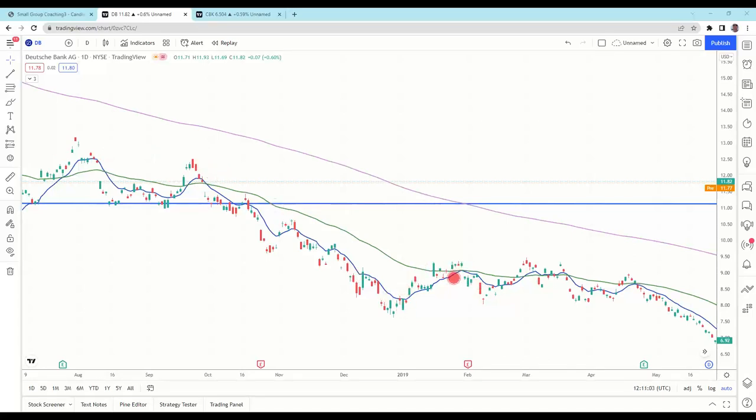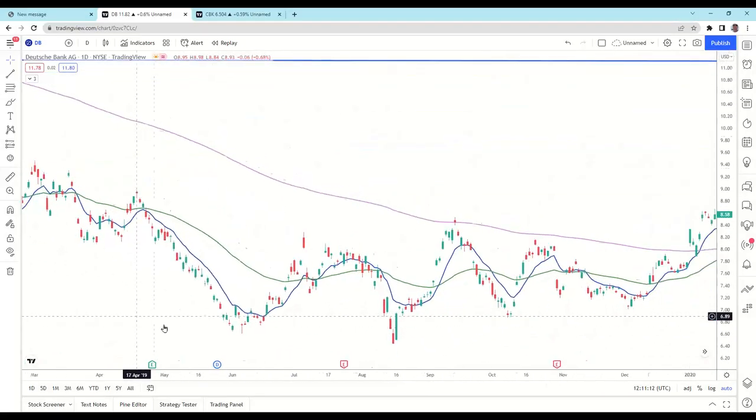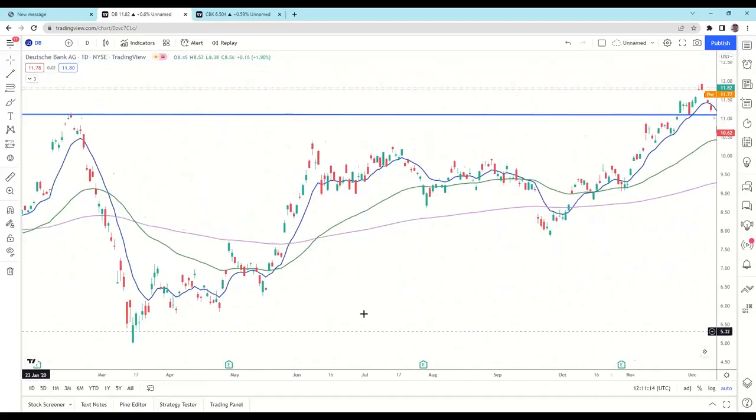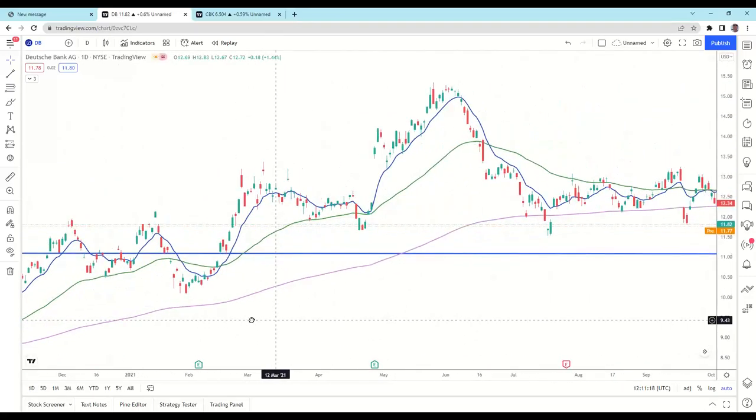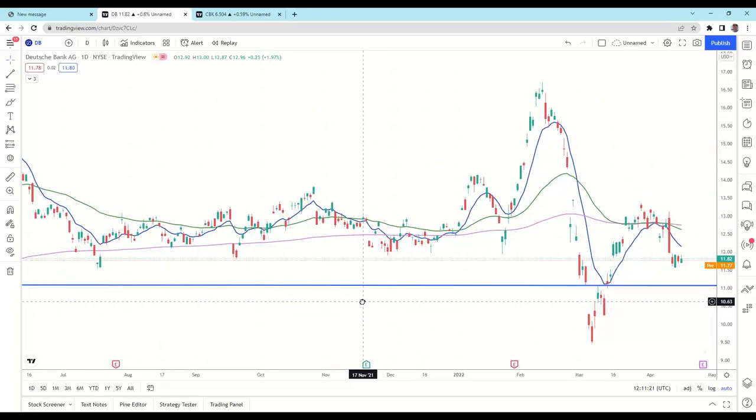We came back up but the 10 didn't even cross above the 50. It did here a little bit, but we found resistance in here, getting more negative signals, and we keep falling back down. More recently, there's a lot of data on here.